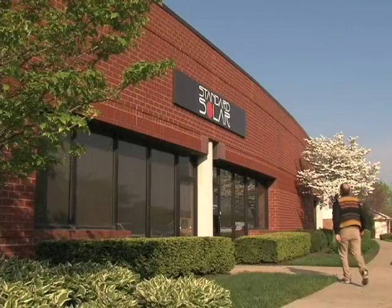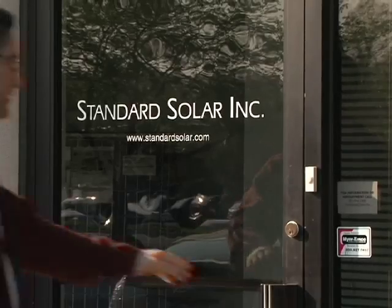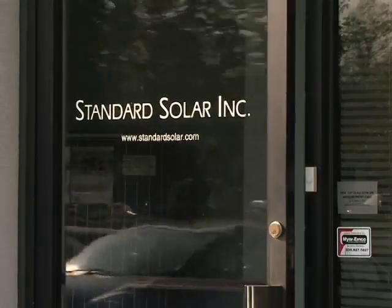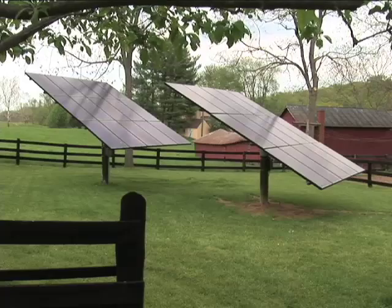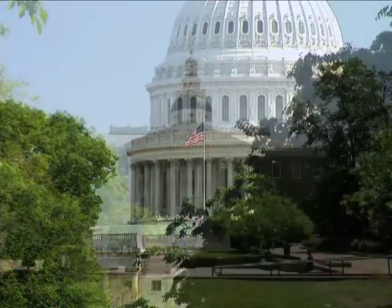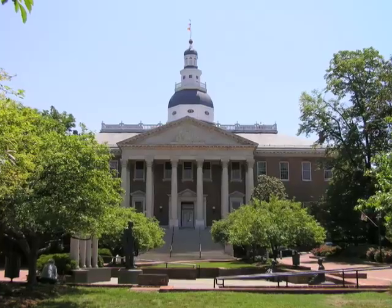One of the things that we have in our customer service center is people who understand what the incentives are in the various states that we service and also in the individual counties in those states. Maryland is a great place to live if you're interested in solar energy, because you've got incentives at the federal level, at the state level, and in many instances at the county as well.